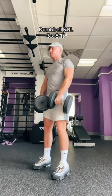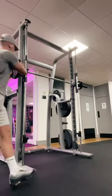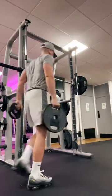I prefer dumbbell RDLs to the barbell one. I feel like with the dumbbells you just feel more of a stretch — gets the hamstrings going a bit more.